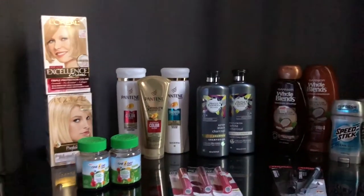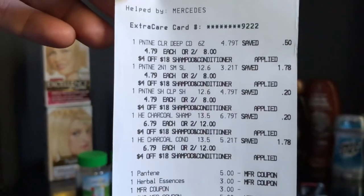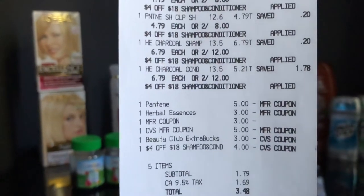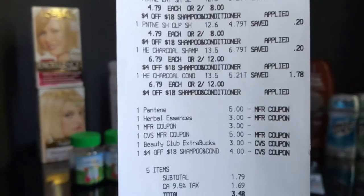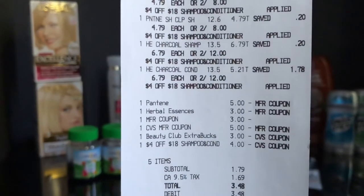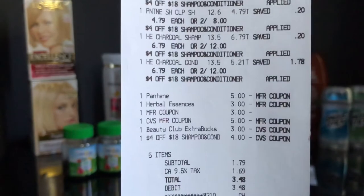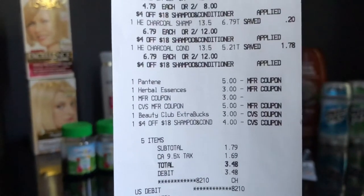I'll show you guys the receipt right now. As you can see, five items — the $4 off $18 CRT applied. The $3 off $9 Herbal Essences CRT didn't want to apply for some reason, but the good thing is I have a really good relationship with my cashiers, and they were able to override it. That three-dollar manufacturer coupon was the override for that CRT. You can see the $1 Pantene coupon, the $5 coupon, the Herbal Essences $3 digital, the $3 override, the CVS manufacturer coupon, the $3 beauty bucks, and the $4 off $18. My subtotal was $1.79 before taxes, $3.48 after tax.